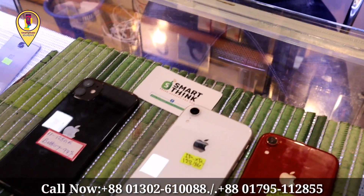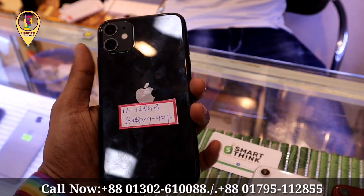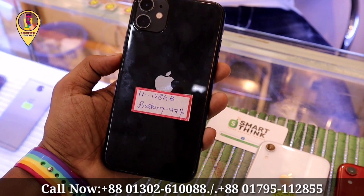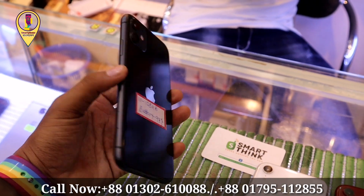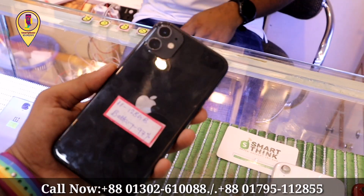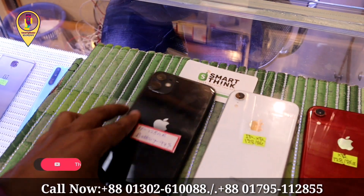We have to pay cash and charge for the iPhone 11. The battery health is 97%. We have to purchase the iPhone 11. What is the iPhone 11 price? It's $5,000 — so that's 55,000?